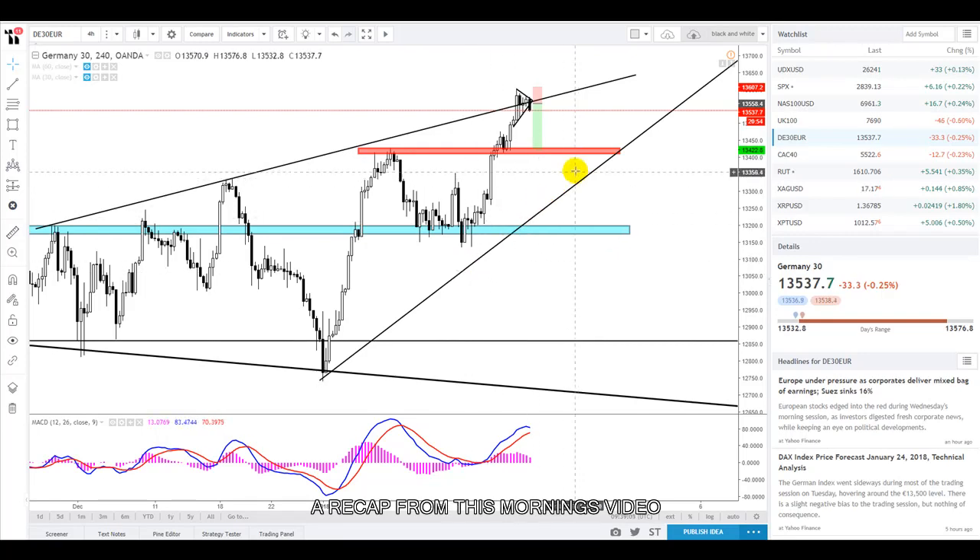This trend line goes a lot further back. You'll find that this is a nice correlation with the strengthening euro, which will have a negative impact on the German 30. So that's it from this trade idea today.